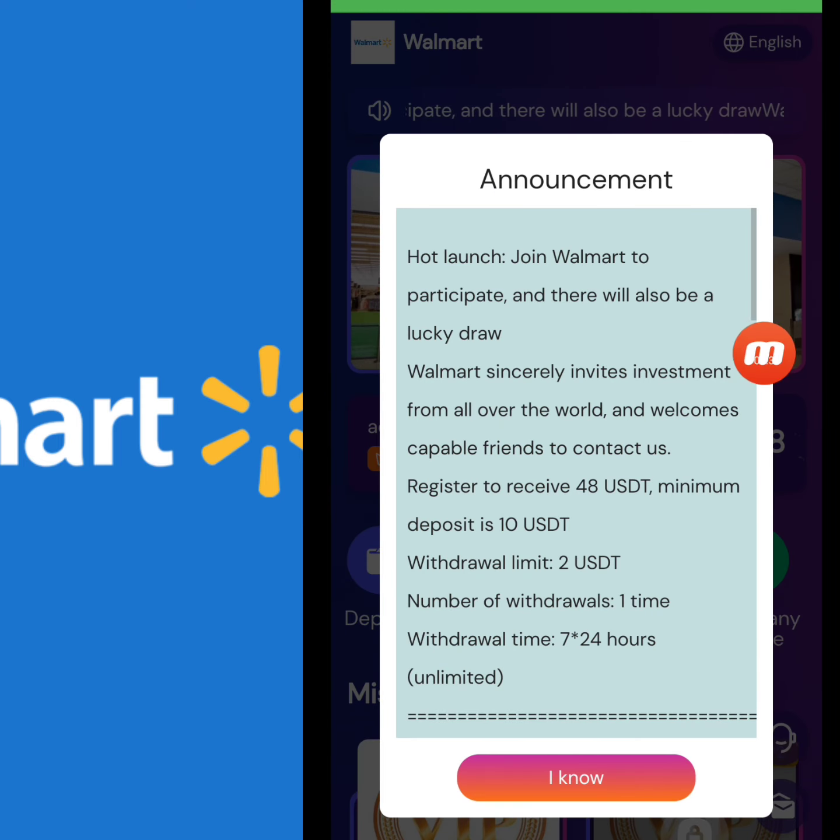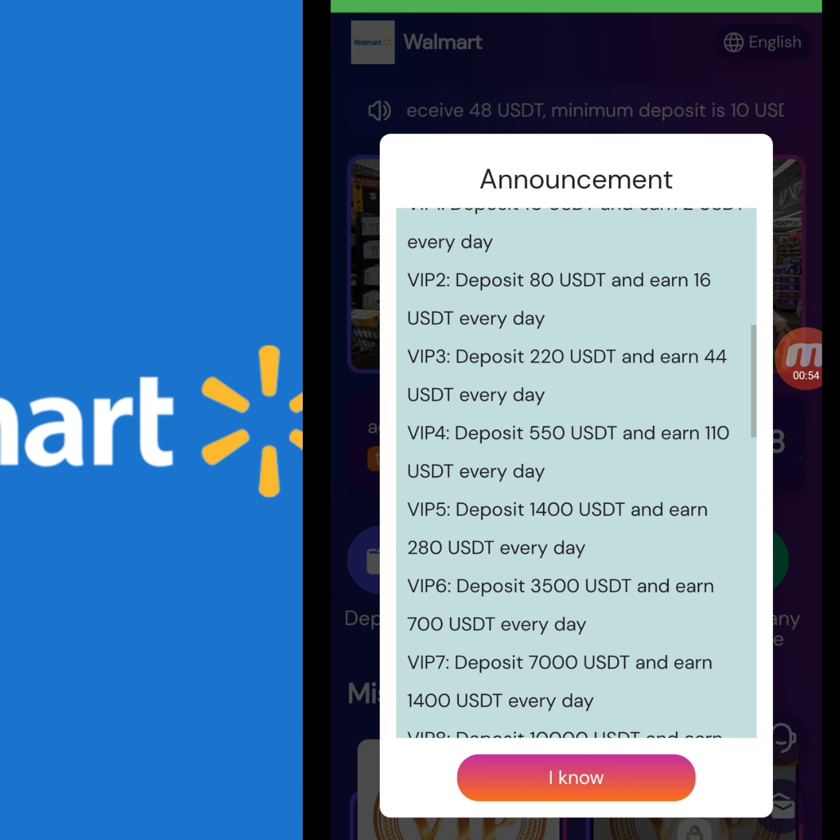My registration is successfully done. The company's latest announcement is here: Walmart sincerely invites investment from all over the world and welcomes capable friends to contact us. Register to receive 48 USD. The minimum deposit is 10 USD and minimum withdrawal is 2 USD.